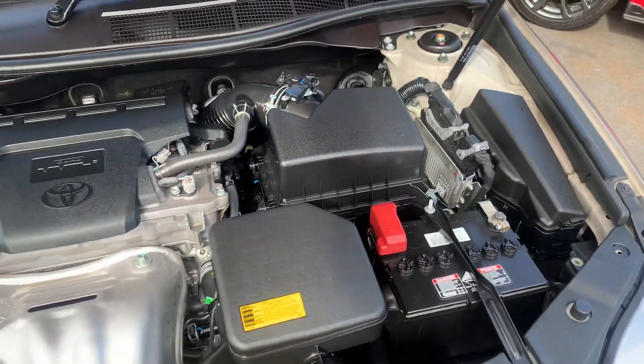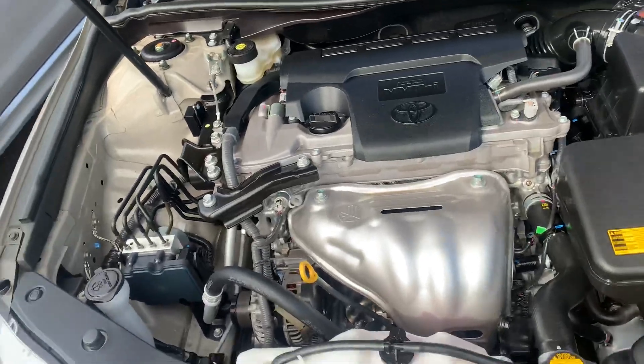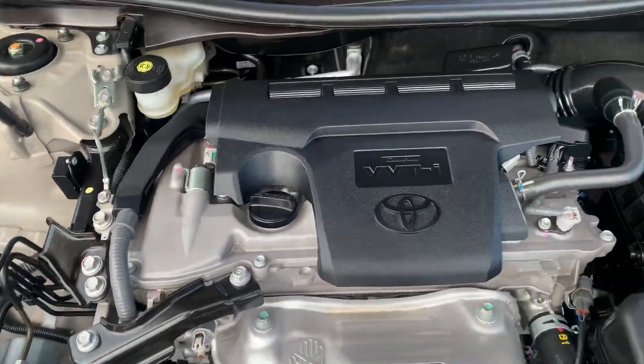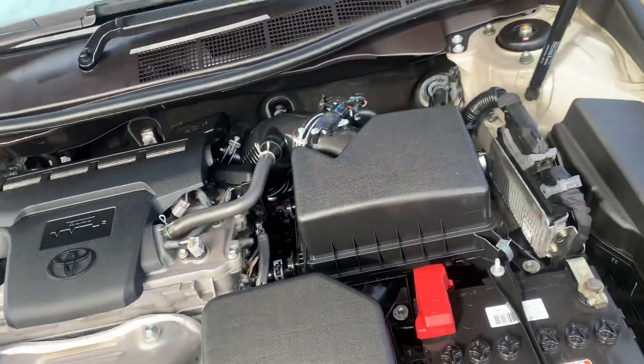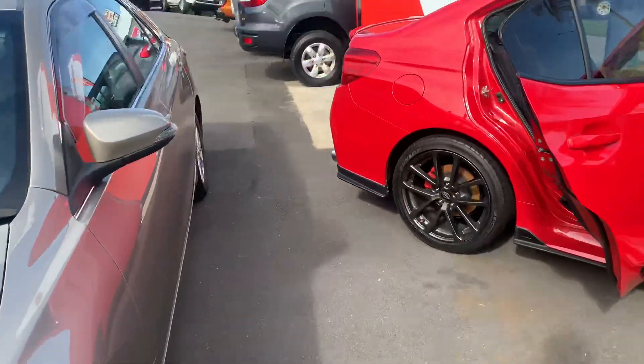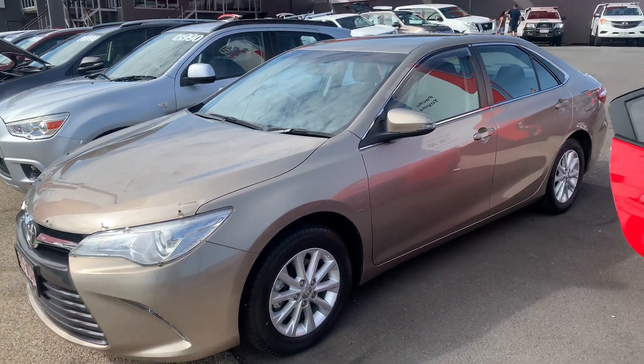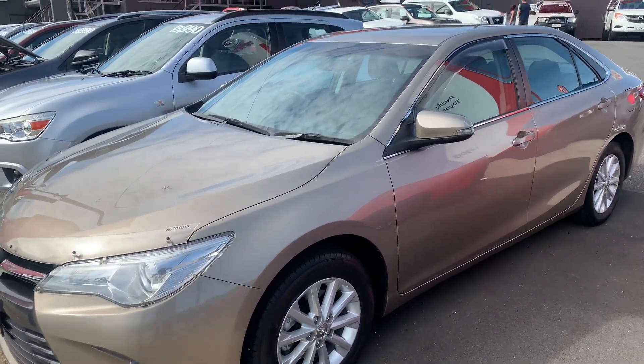There is your two-and-a-half litre four-cylinder motor, running nice and smoothly as you can see — no knocks or ticks or anything like that. Perfect. That is our 2015 Toyota Camry Altise. I hope you enjoyed the virtual tour and have a wonderful day.